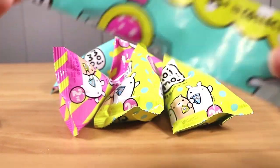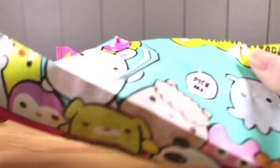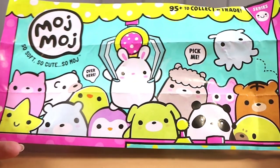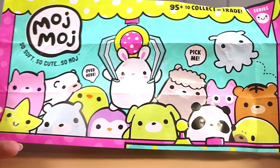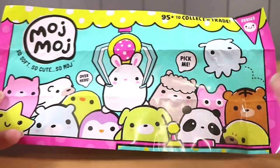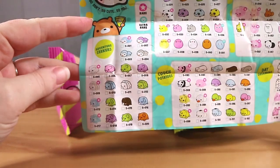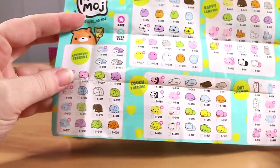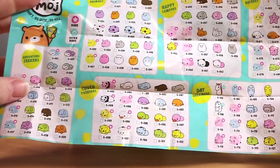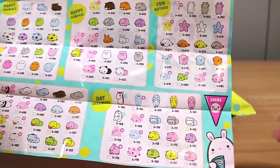So we've got our checklist — there are 95 plus to collect and trade! If you see the whole boxes of these they look like a little claw machine, which is really cute. They're similar to a cross between Squish Delish and Num Noms boxes. Here they all are — we have different categories: adventure seekers, party animals, and there are rare and ultra rare ones as well, happy campers, couch potatoes, sunbathers and day dreamers.